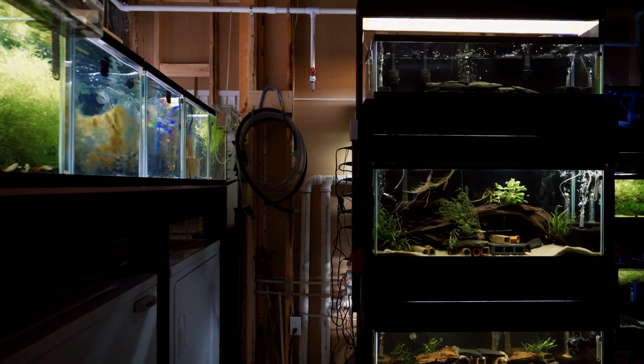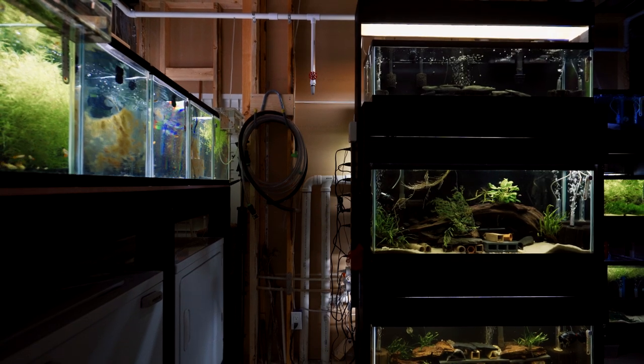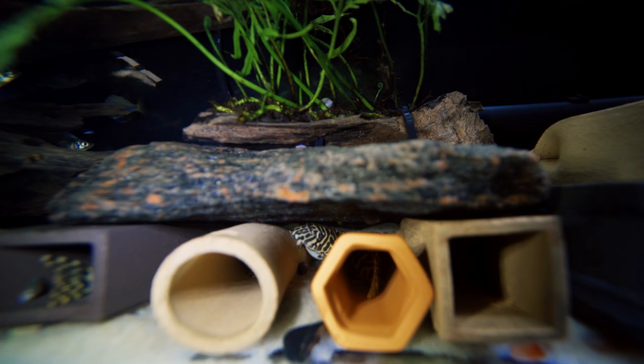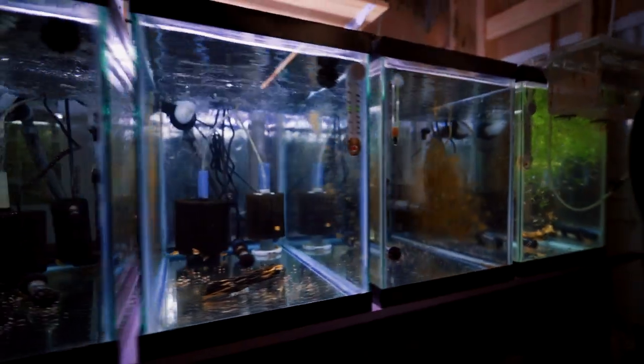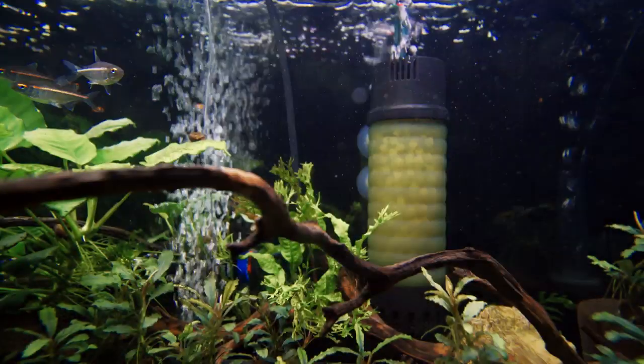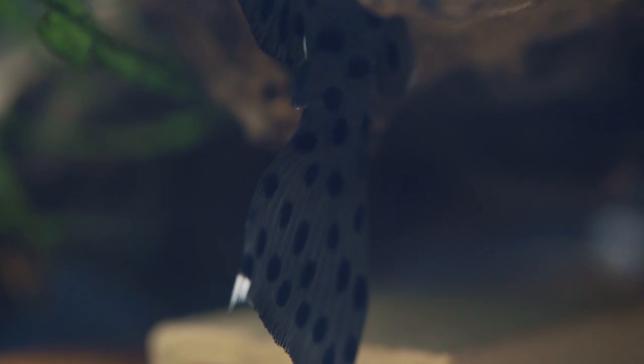I've got 22 tanks right now up and running at TM Aquatics, focusing mainly on plecos. Although I do keep some other fish in my collection — like these red spotted severums, some angelfish, some Corydoras, some red coral pencil fish — I enjoy keeping them, but my primary focus right now is on the plecos. I keep some of the smaller species of plecos; I really don't have any big tanks in my fish room.